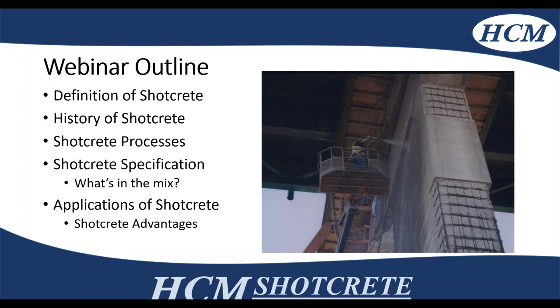Thank you. I'm going to give a brief outline of what this webinar will go through: the ACI definition of shotcrete, a brief history of how this technology was developed, the two different types of processes — dry mix and wet mix — the shotcrete specifications governing this type of work, a typical shotcrete mix for perimeter foundation walls for condo buildings, and applications and projects outlining the advantages of using shotcrete either wet or dry.